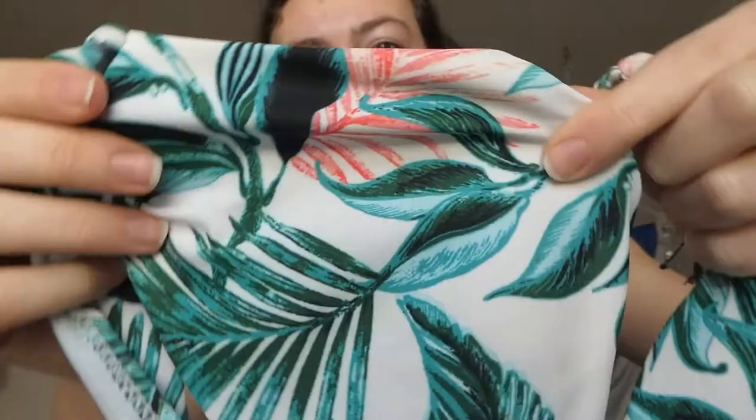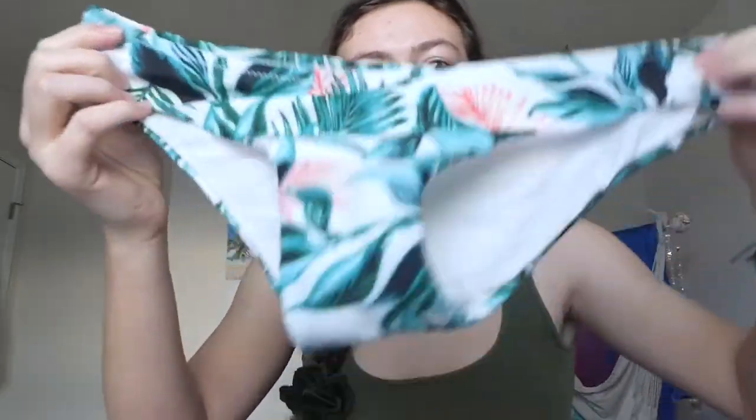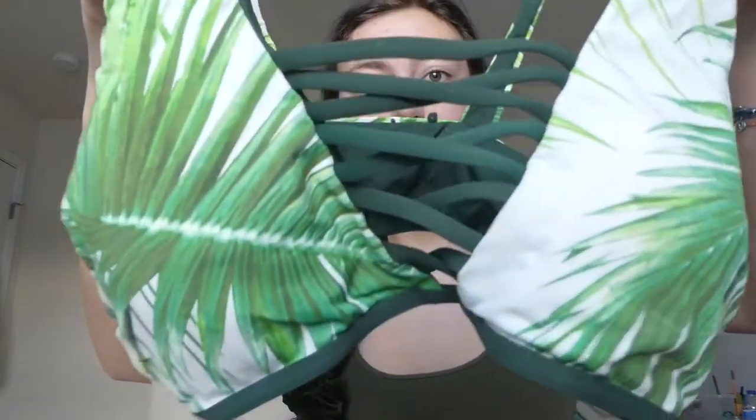My favorite part about packing is usually swimsuits because I love to swim, love the ocean, love the beach. I'm going to bring this matching pair — the top ties around the back and it's a pretty palm leaf pattern, and these are the matching bottoms. I'm also bringing this tropical bathing suit — the top crisscrosses over in the front and has palm leaves on it, and the high-waisted bottoms crisscross over the side with palm leaf and dark green.